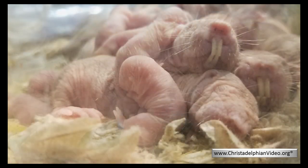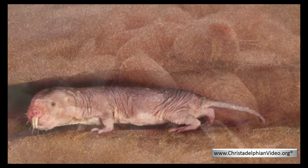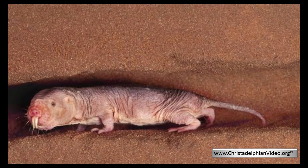If the queen should die, then another female, formerly a worker, will develop sexually and take over the role. Her spine will elongate and her weight will increase so that she can bear litters of pups. Should more than one female develop sexually, the queens will fight to the death, or the second will leave the colony to start a new one of her own.